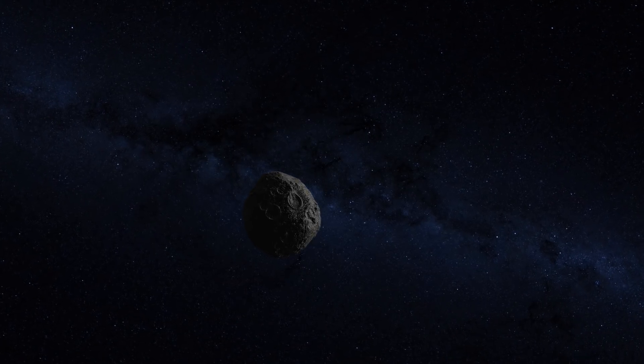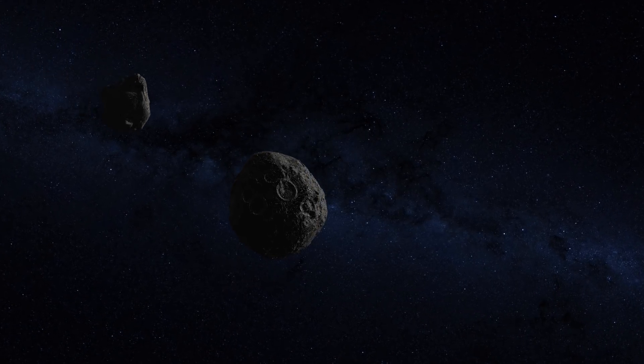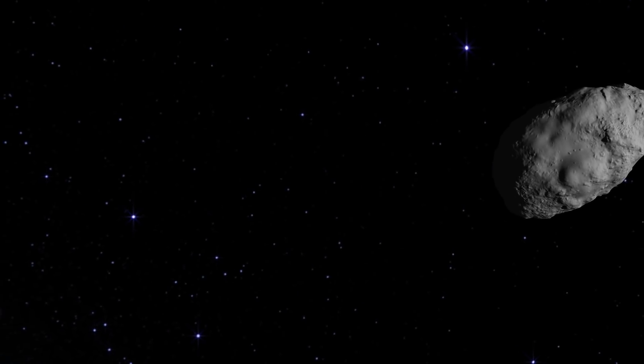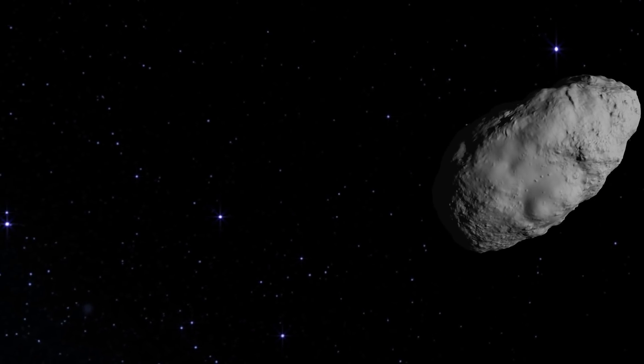Bennu is likely part of what we call a collisional family, meaning it originally came from a bigger asteroid that broke apart in a collision at some point in time. This particular asteroid is very interesting to us because it's very dark — it reflects only 3% of the light it receives from the sun. We think that means it's covered in carbon and organics, which are the building blocks of life, and we'd like to understand how common those building blocks were in the early solar system.